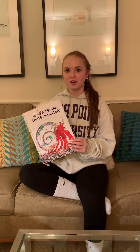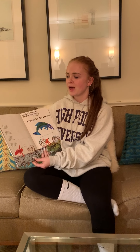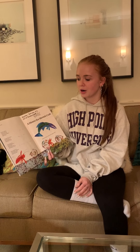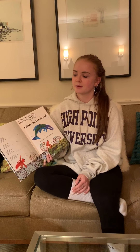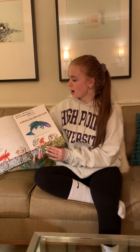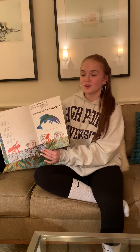Do you know what a hermit crab is? Well, a hermit crab is very similar to a crab, but it lives in a shell and it crawls on the ocean floor and its shell is its home, so that's where it lives. Let's find out more about what happens with this hermit crab.